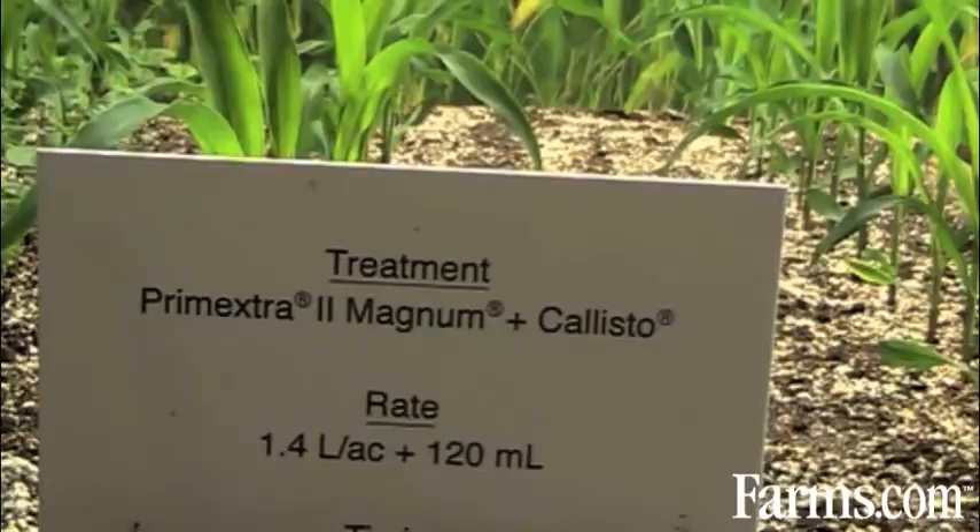So Tara, it looks like we're standing in the middle of a cornfield. Can you explain to me where we are right now? Sure. What we're trying to do in our displays here is actually bring the technology to life for the growers to actually visualize the flexibility of how to practice a Foundation Acre 1 or 2 pass, or a post-emergent system.